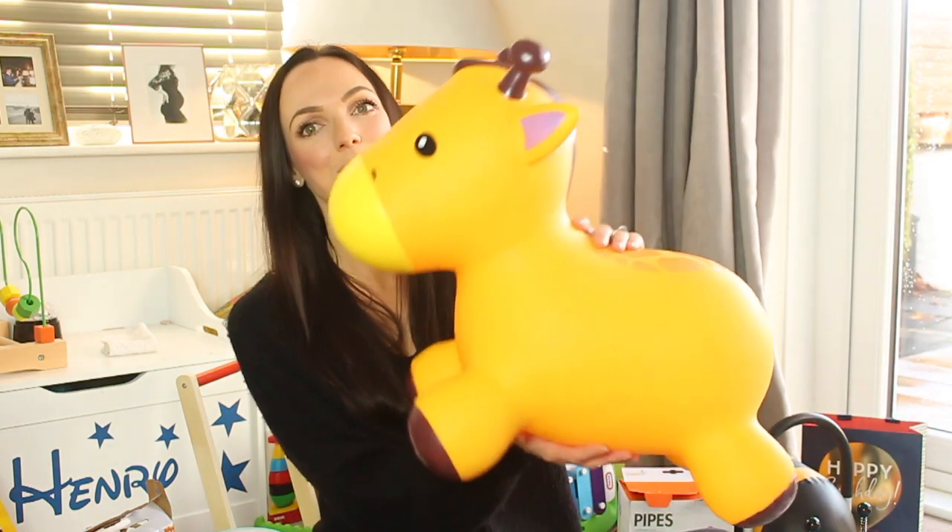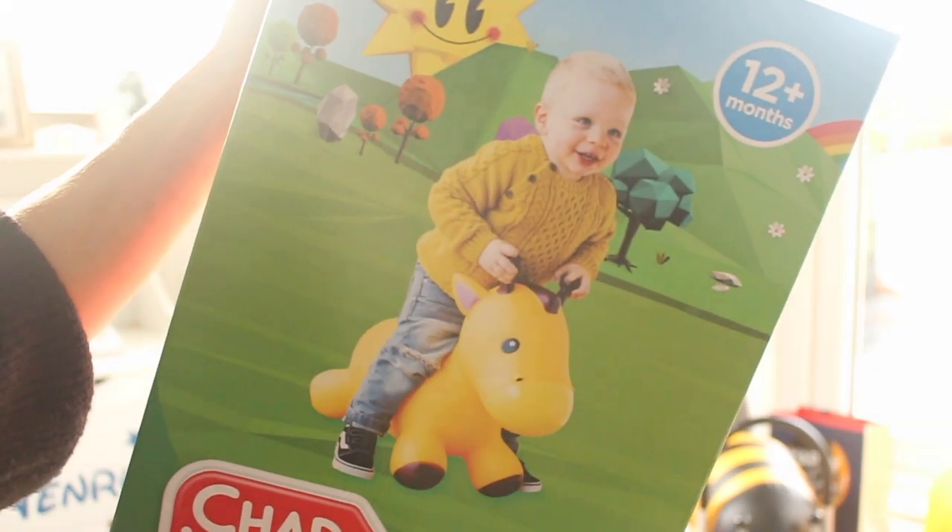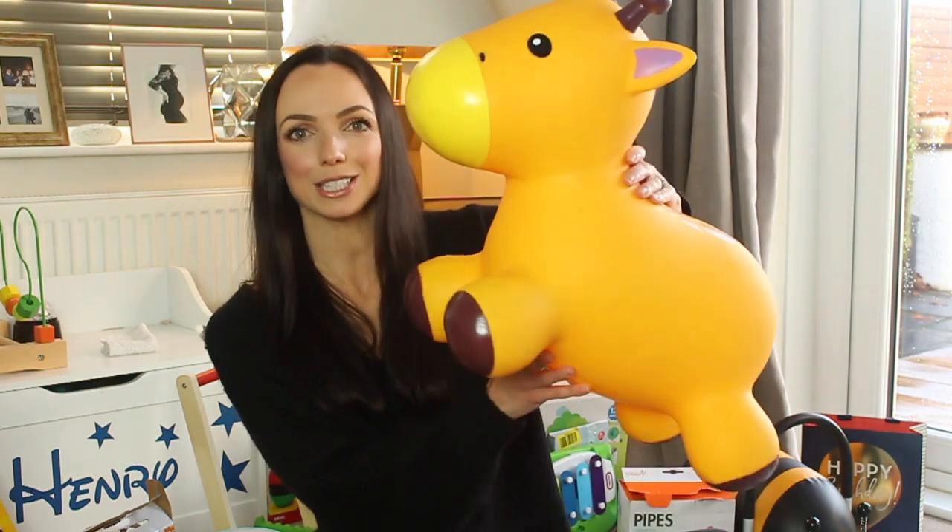First up, my friend bought this and I copied her. This is a blow-up giraffe — it is so cool. It's the perfect height for Henry. He likes to sit on it, bounce up and down, and play with the ossicles I think it's called. So that's absolutely amazing, and then on a similar line but this one actually moves around.